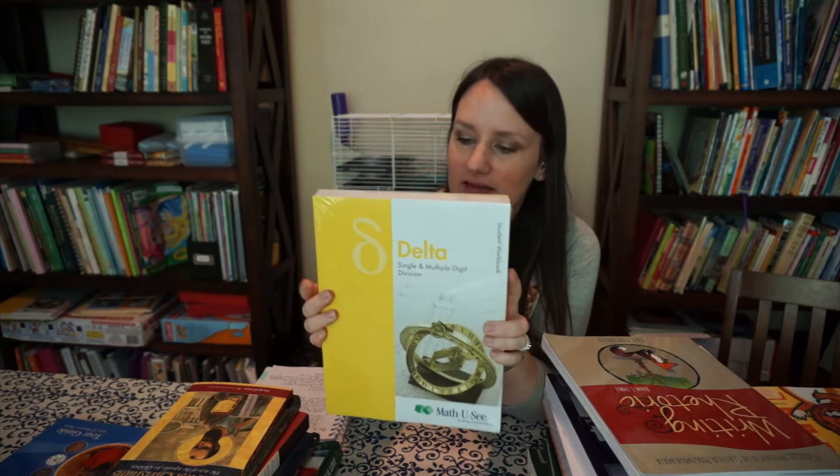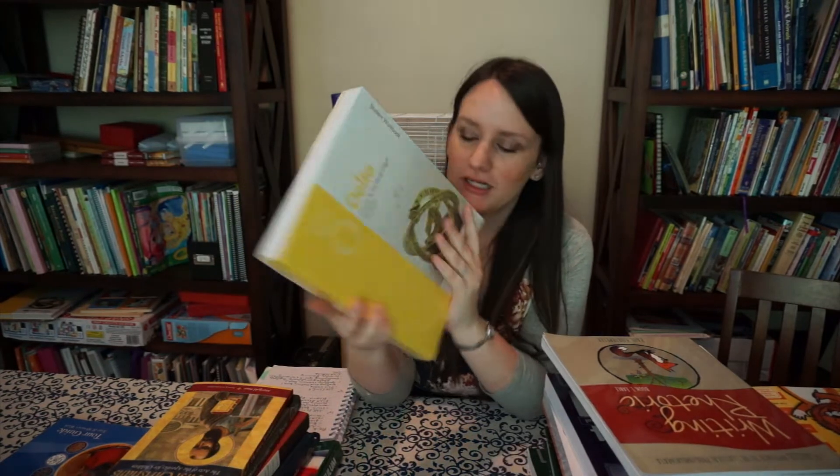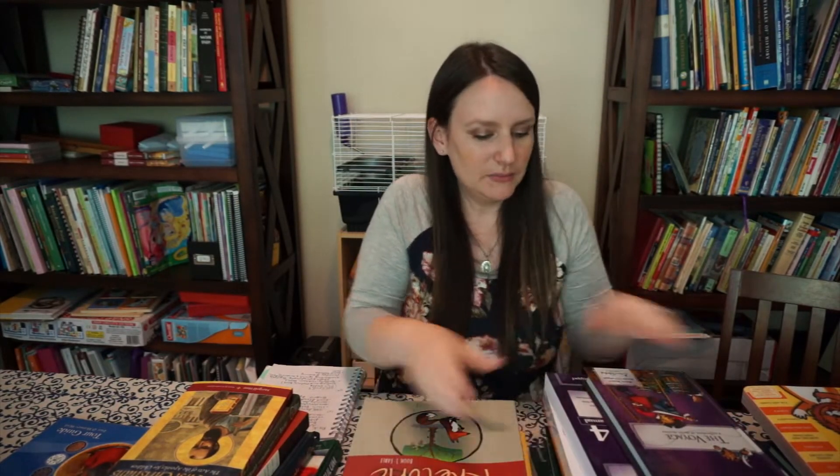For math, my fourth grader is doing Math-U-See Delta, which covers single and multiple digit division. I also forgot to mention he's doing a spelling program I just found out about — it's from Simply Charlotte Mason and it's called Spelling Wisdom. He'll be doing Book 1, which is a PDF ebook. It's in line with Charlotte Mason's methods for teaching spelling, a bit different from the traditional spelling list and test approach. I think it will be really effective and I'll report back on how it goes.